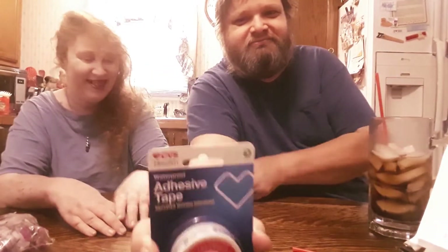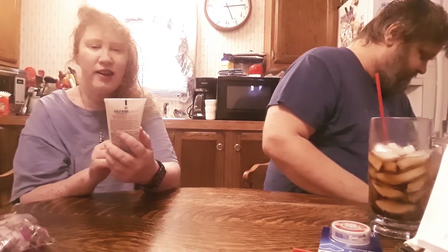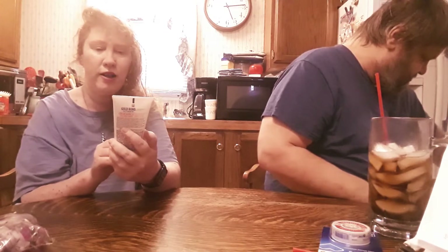Rubbing alcohol wipes — and don't sniff those. She used to get drunk off of sniffing the cap of a wine bottle. Also adhesive tape for your boo-boos.